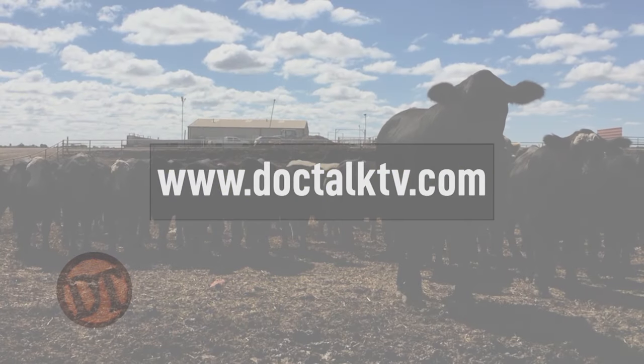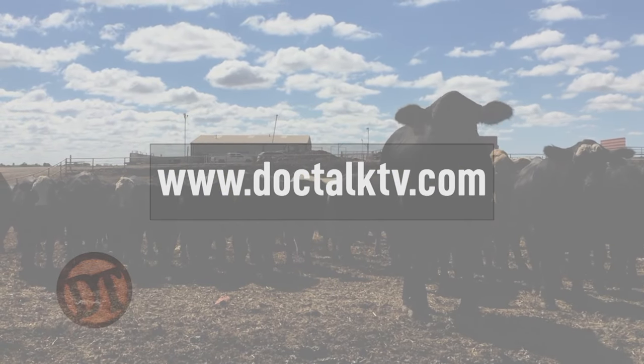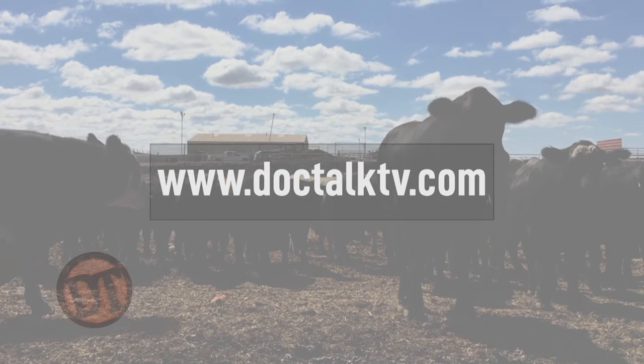We appreciate Dr. Meyer being on the show — just great information that has helped a lot of people. Thanks for watching DocTalk. Remember, always work with your local veterinarian. If you want to know more about what we do at DocTalk, find us on the web at www.doctocktv.com. I'm Dr. Dan Thompson, here with Dr. Brent Meyer, and we'll see you down the road.